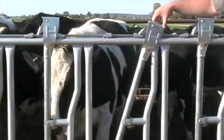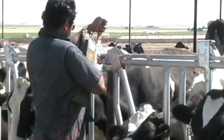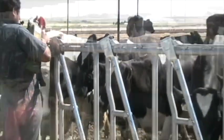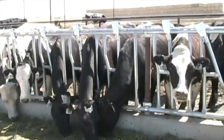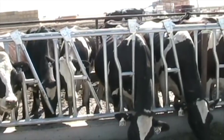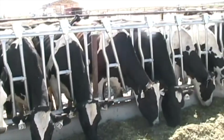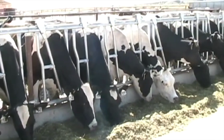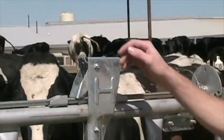Animals can then be individually released or gang released with the turn of the handle. Down cows are automatically released in the unlocked position and can be manually released when in the locked position.